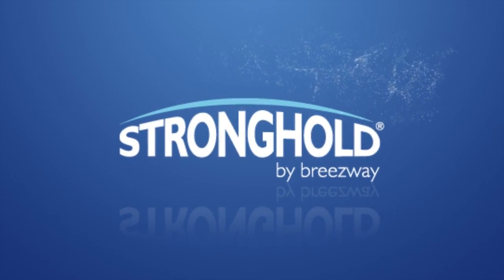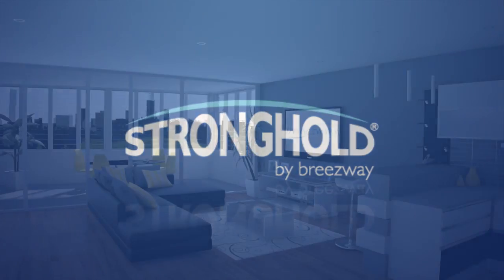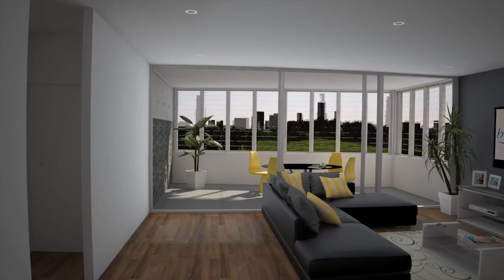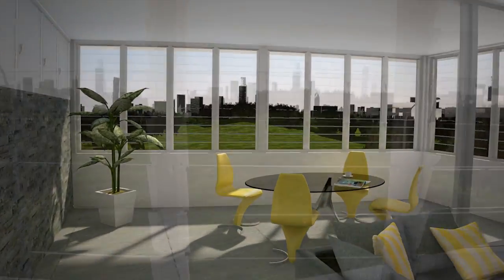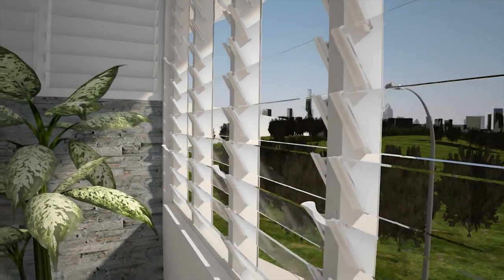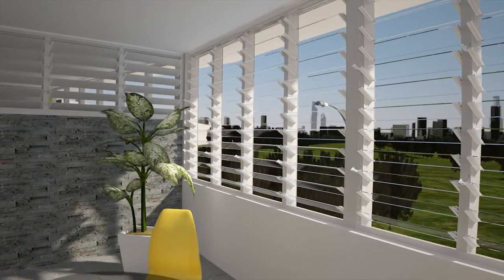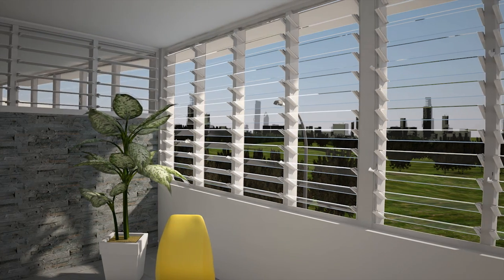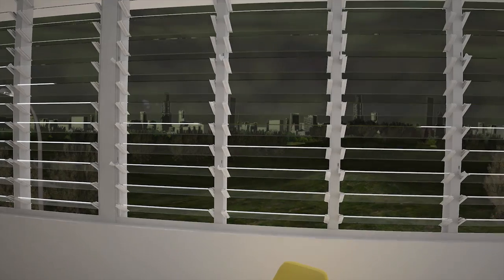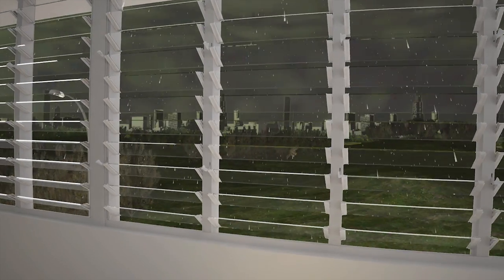Breezeway Altair louvre windows with the Stronghold system are a logical inclusion in any multi-storey building design. Stronghold is particularly effective if you're enclosing a balcony or designing a winter garden for occupants to enjoy extra year-round living space with unobstructed outdoor views. The Stronghold system will withstand the harshest weather, allowing occupants to extend their outdoor time even in winter simply by adjusting louvers to create a room that will shield them from rain and cool winds.